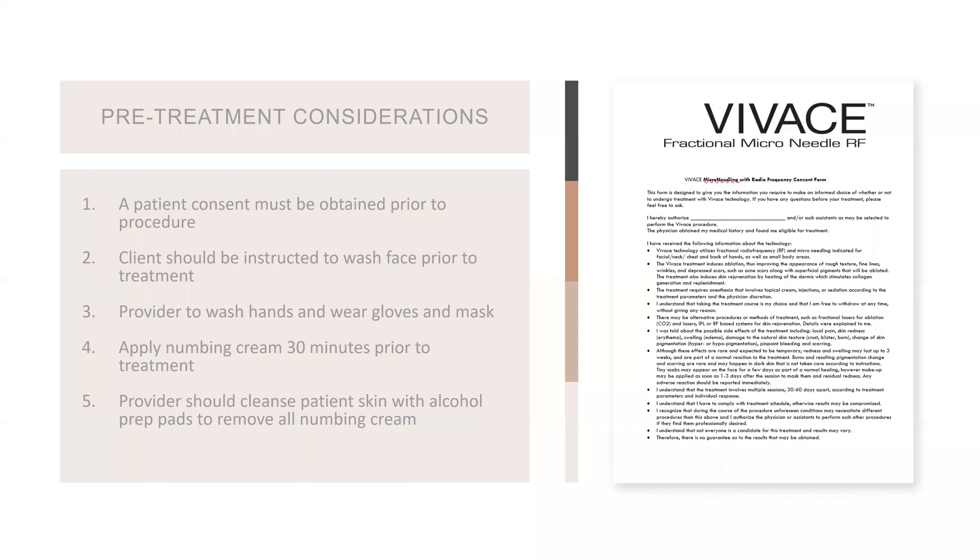When they come in, always get a consent. Have your patient come in with a clean face. We want to numb them for at least 30 minutes — we recommend a BLT cream of 20, 10, and 10. This is not a sterile procedure, but it is a clean procedure, so you want to be wearing gloves and a mask. Then remove the numbing cream and do two passes with rubbing alcohol: your first pass decreases the skin, and your second pass is your antimicrobial pass.